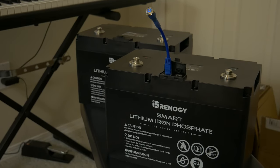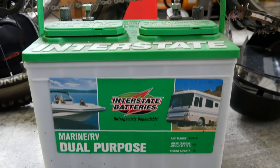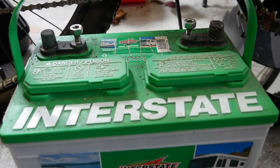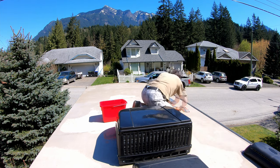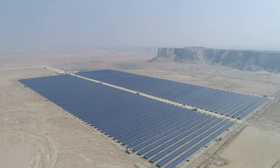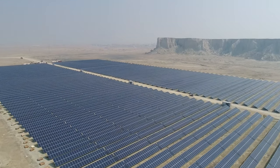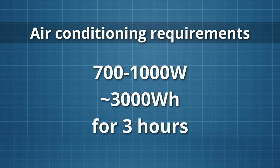Keep in mind that different types of batteries have different percentages of usable capacity. Lead acid batteries, for instance, provide only about 50% of their rated capacity before their voltage drops and you can start damaging them. People often ask about running air conditioners off solar and batteries — this is possible, but it requires a lot of solar and a lot of batteries. Even a small RV air conditioner uses 700 to 1,000 watts, meaning you'd need upwards of 3,000 watt hours stored just to run it for a few hours each day.